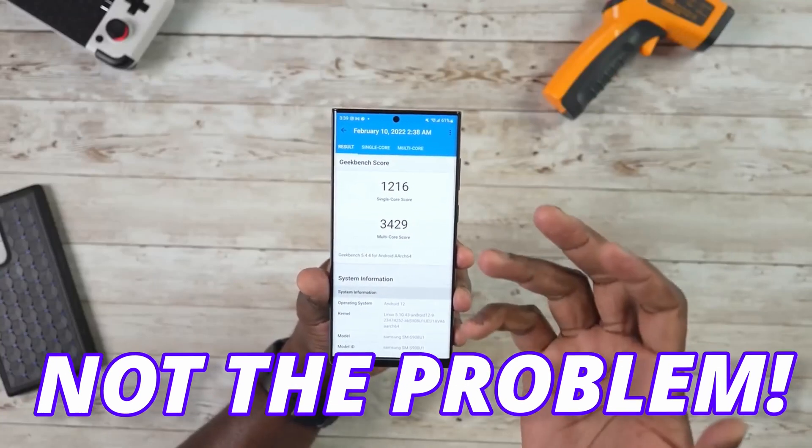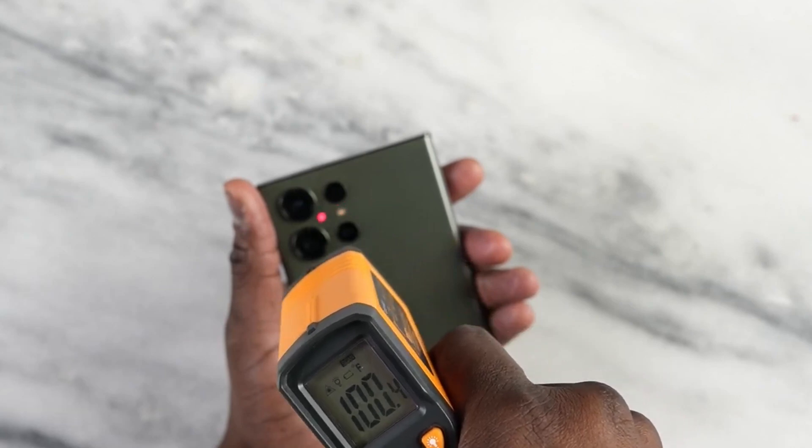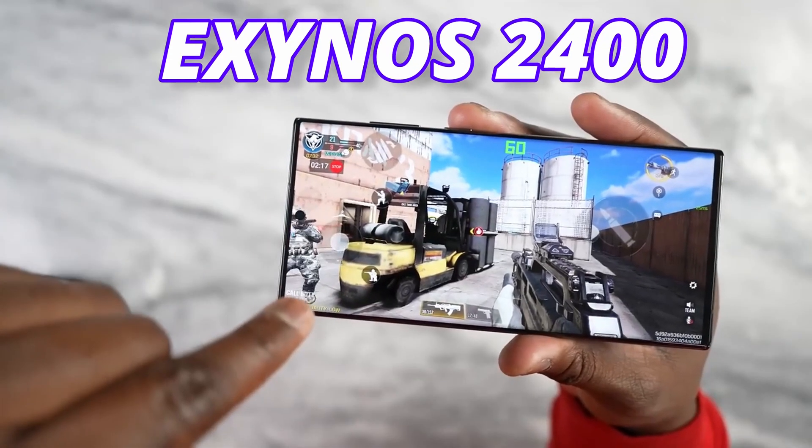But that's not the real problem. The real problem is power efficiency and heating issues on Exynos versions, which still need to be fixed on the Exynos 2400.